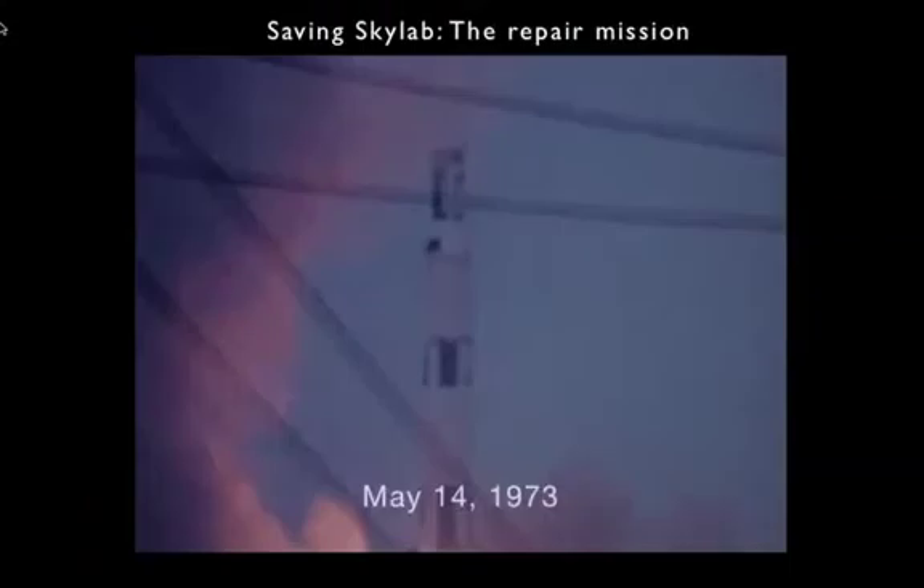The first launch was the space station itself on May 14th, 1973, the very last Saturn V rocket ever to fly. Everything seemed to be going well until Skylab reached orbit. When they started getting telemetry from the station in Houston, they saw that several things were problematic.